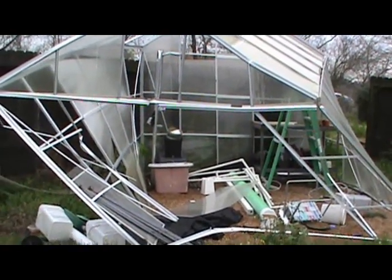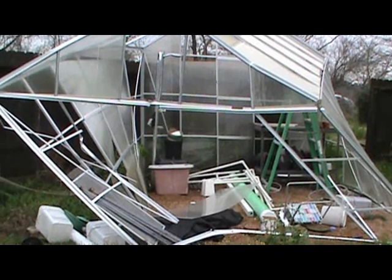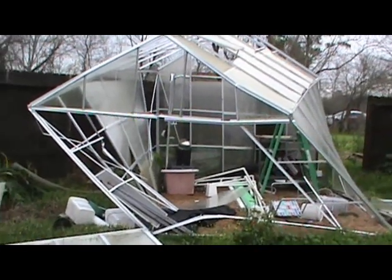Just a short update on my urban gardening efforts. As you can see, I'm kind of starting over with the greenhouse. Stay tuned — I'll keep you updated on the progress of its repair.